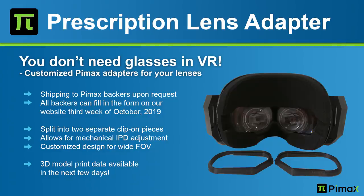Good news for people wearing glasses — the prescription lens adapters are finally ready. They come in two pieces because of IPD adjustments, so you can still adjust the IPD. Backers upon request will get them free of charge in the third week of October via a website where you fill in your details. Also, if you have a 3D printer, there will be a 3D model available soon so you can simply print it out yourself.